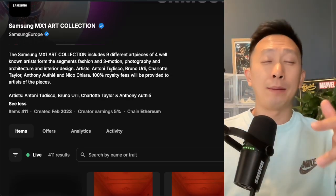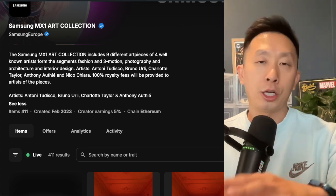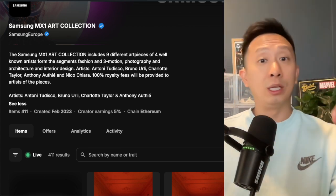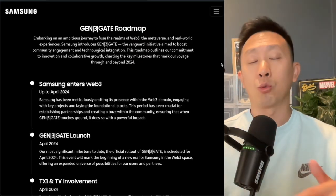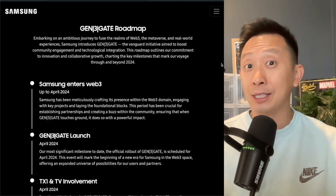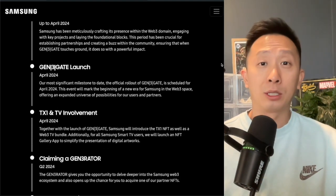It's the circle of life. They call this the Samsung MX1 collection. The collection encompasses segments from fashion, 3D motion, photography, architecture, and interior design. I love how they're entering the space during these times in the markets where not a lot of eyeballs are on Web3 and NFTs. We know the metaverse is coming, we know blockchain is going to be a big piece of that, and I love how Samsung's playing the part.